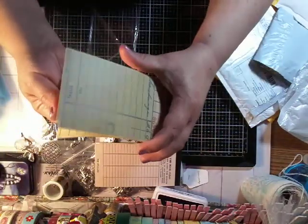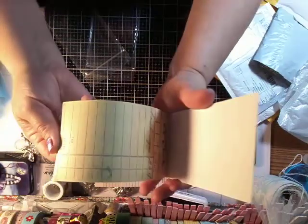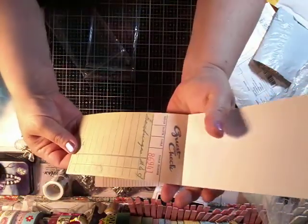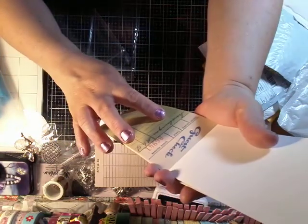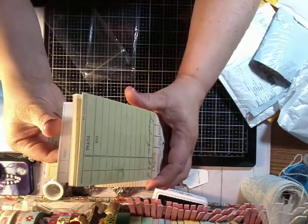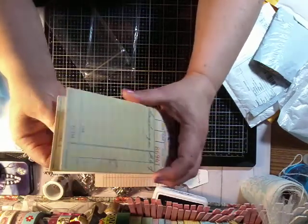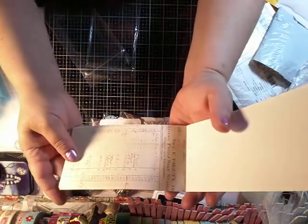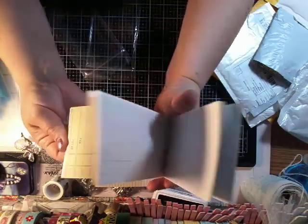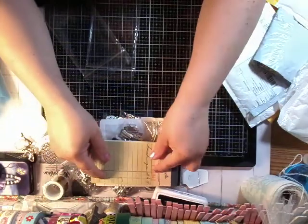And then these are the guest check ones. They're different too — this one has some writing on it, 'hamburgers 26 cents.' This one has a little bit more variety. Yeah, those are cool.